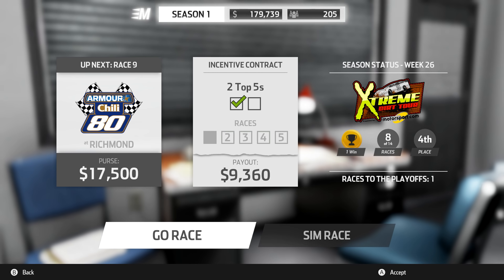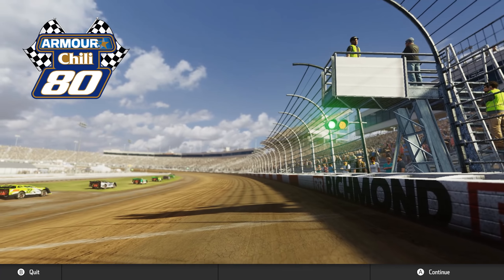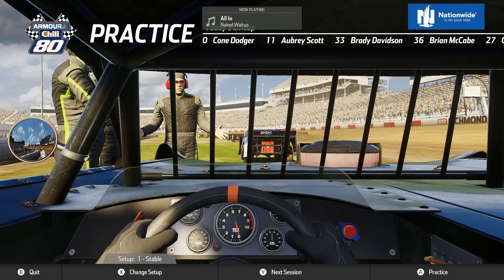Hey everybody, Konadja here. Welcome back to NASCAR Heat 3. Today we're gonna be going to Richmond first here in the Extreme Dirt Tour. I think this is the last race before we go to whatever the playoffs will be for this Extreme Dirt Tour. I'm not really too sure what to expect from that — I'm guessing we're gonna go back to some of the tracks we've already been to. We're gonna start out here in Richmond and try to continue building our momentum heading into the playoffs.